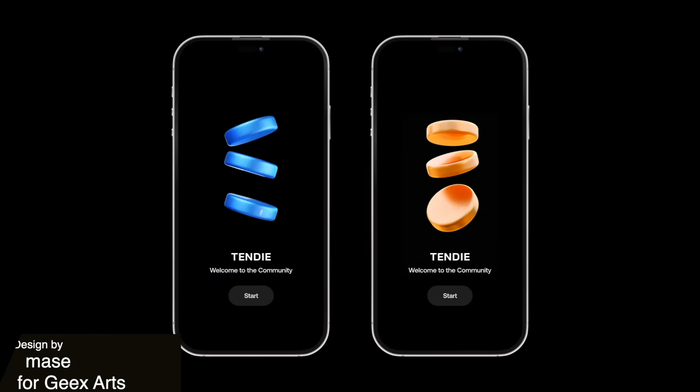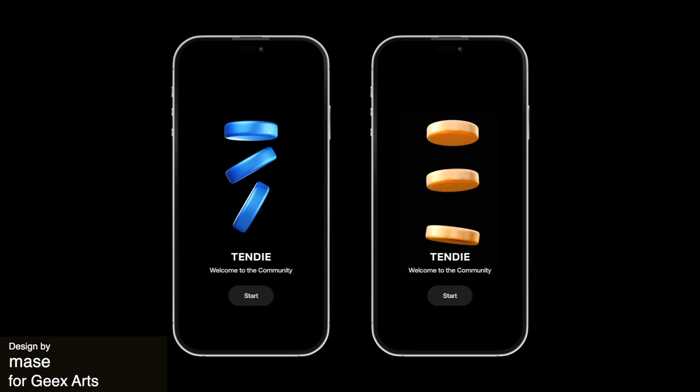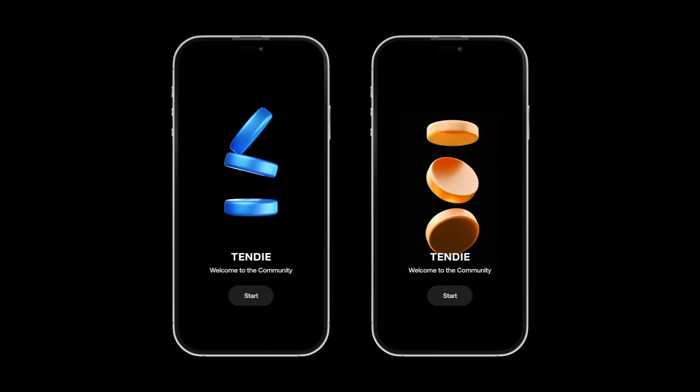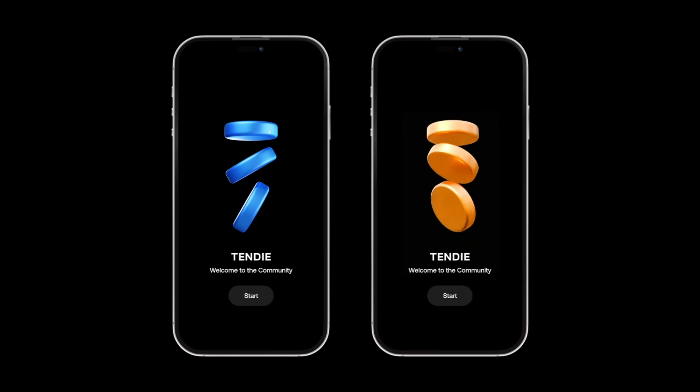At first glance, this animation doesn't really make sense unless you realize that it is for a betting app and these are betting coins. It's really discreet and a lovely design that feels completely mesmerizing and simple. It taps into more of an insider's community with little explanation, which definitely gives it a bit of an exclusive, mysterious feel.